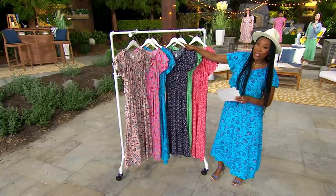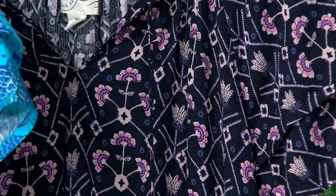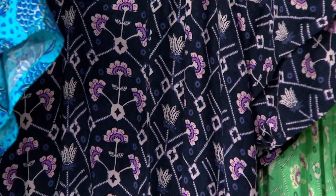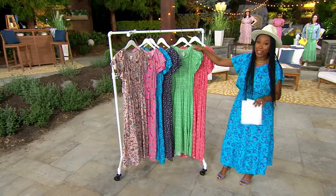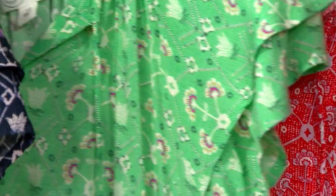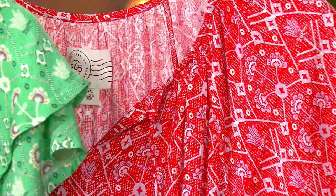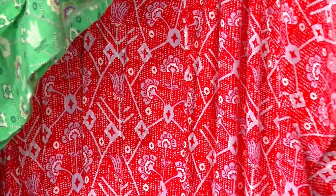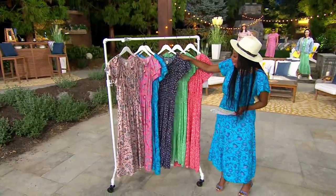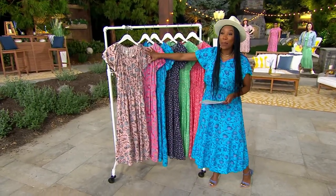Now we are getting into our abstracts. The first one is the black, and it is more of a washed, inky blue-black — not jet black, but I think that's great for spring and summer, kind of lightens things up. Pistachio — green has been a hot color this season. And then our final choice is the red abstract, which has little touches of lilac in it as well. Abstracts are small through 3X, petite and regular lengths available.